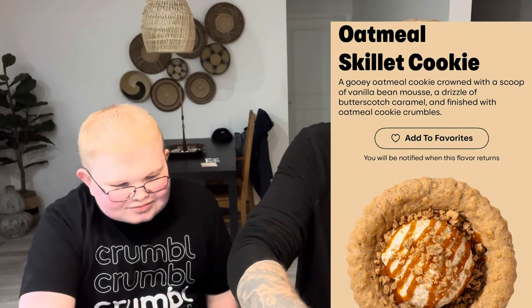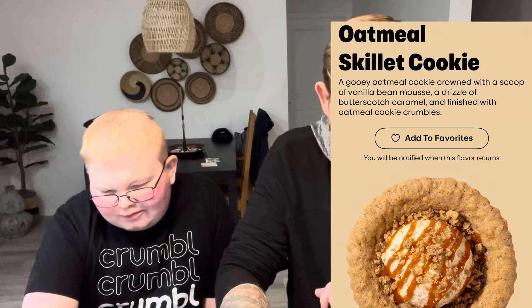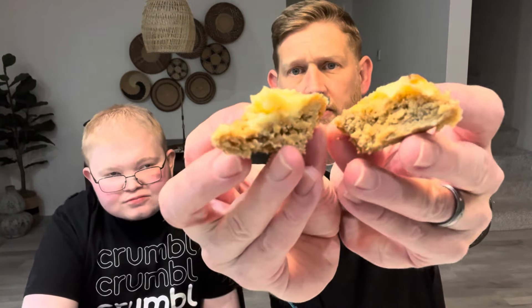All right, what's first? Oatmeal skillet cookie. It looks really good — a gooey oatmeal cookie crowned with a scoop of vanilla bean mousse, a drizzle of butterscotch caramel, and finished with oatmeal cookie crumbles. I spread all that gooey stuff on top. Got small little pieces again.